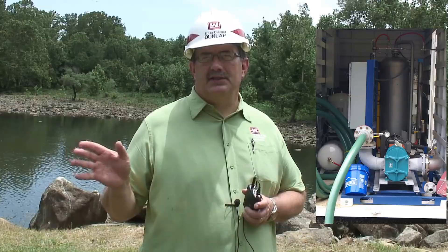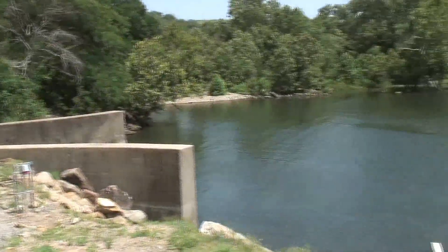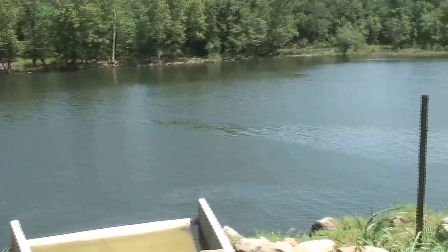The second piece is the supersaturated dissolved oxygen system, which is present to oxygenate the water in the sluice pool area when we have really critical low dissolved oxygen times, and keep from having fish kills.